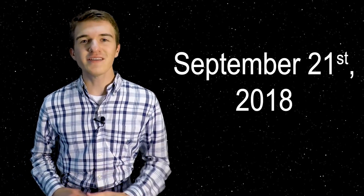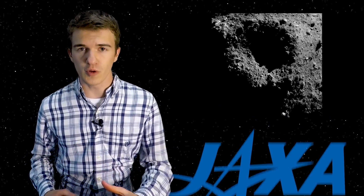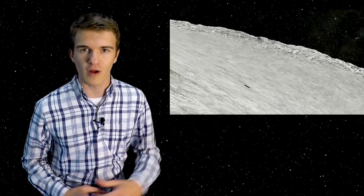On Friday, September 21st of 2018, Japan's Aerospace Exploration Agency, JAXA, landed their first two rovers on the asteroid Ryugu. Now how did they go about landing these rovers on the asteroid, what are these rovers like, and how are they able to move across the surface in this low-gravity environment?